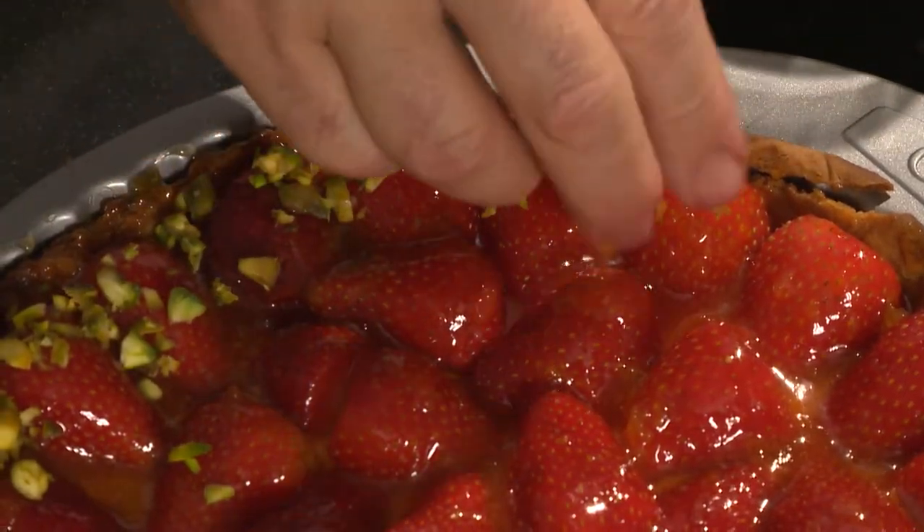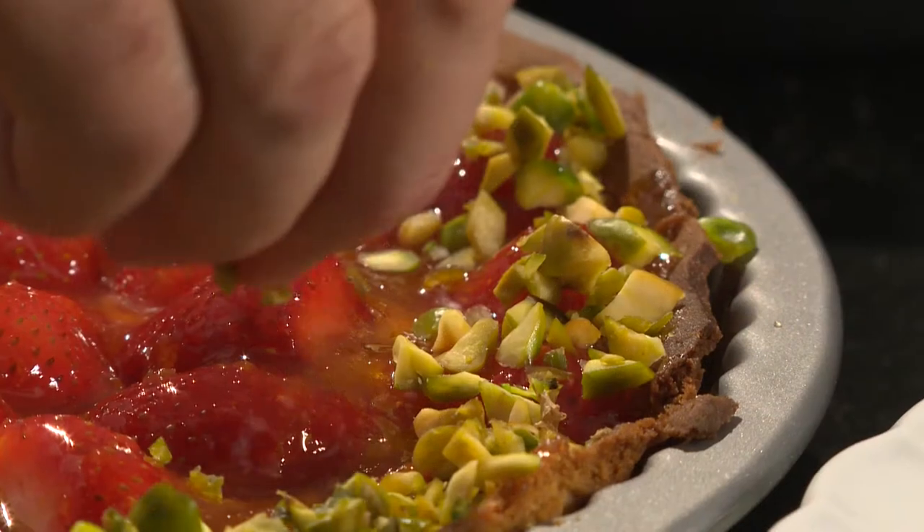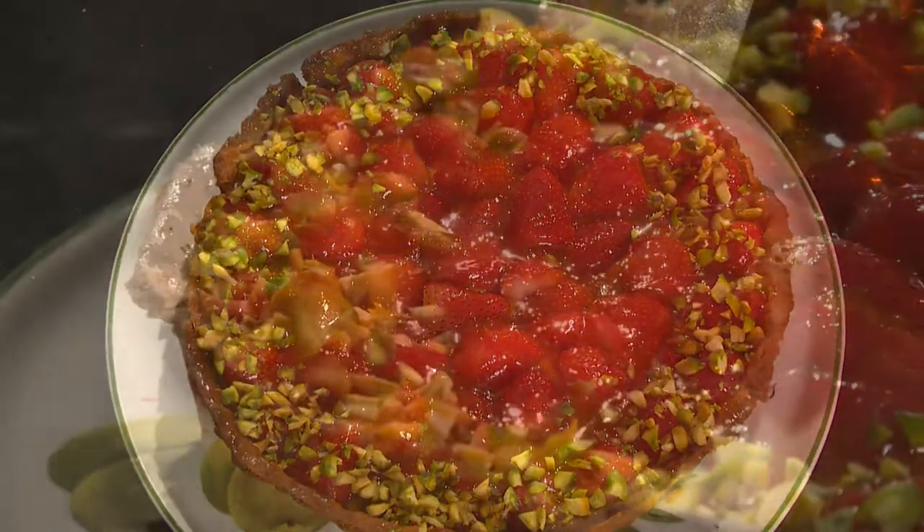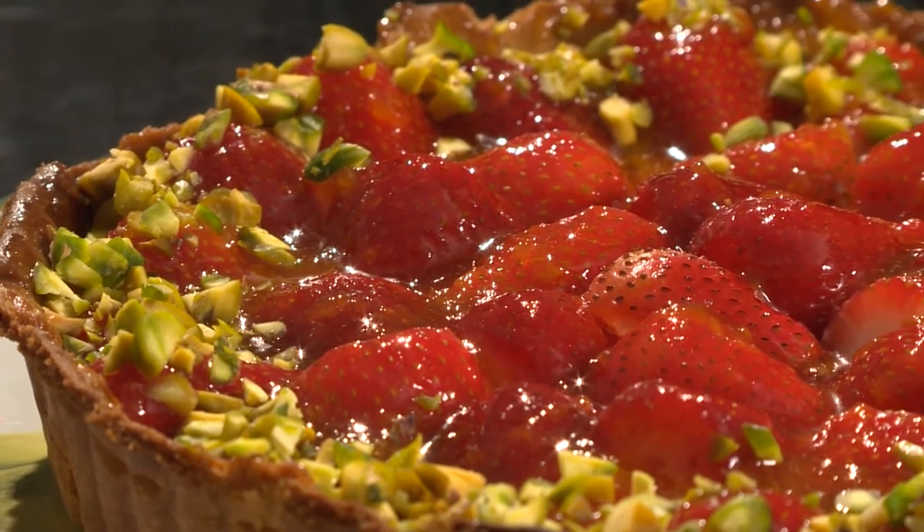It is now fashionable to sprinkle chopped pistachio nuts around the edge. Here is one of the most popular French desserts: tartes aux fraises et aux pistaches.